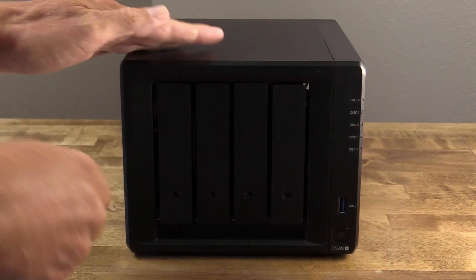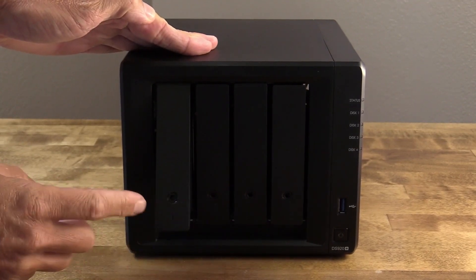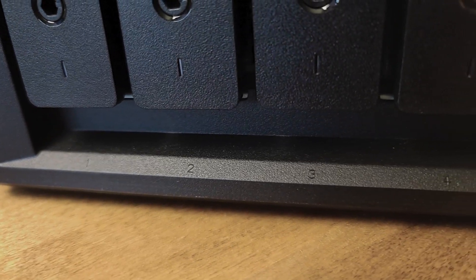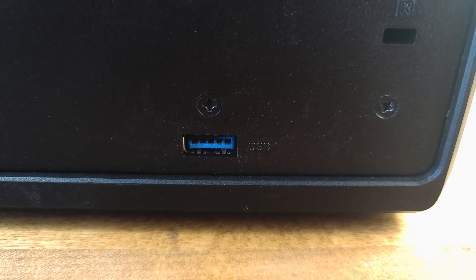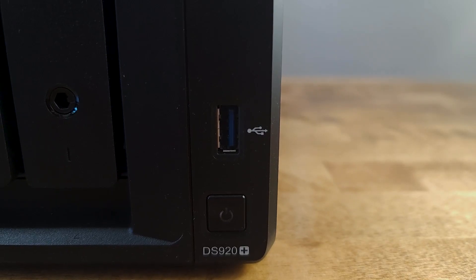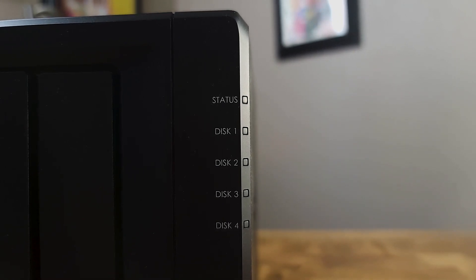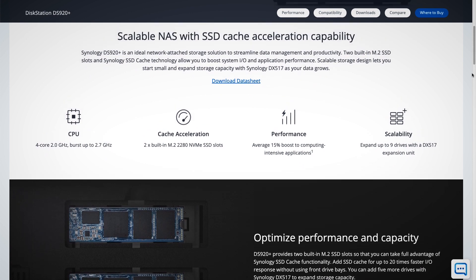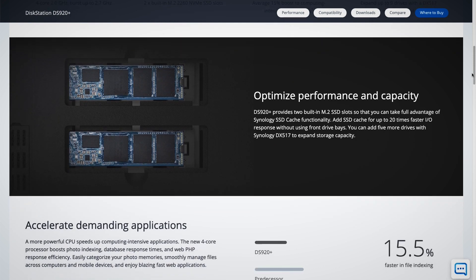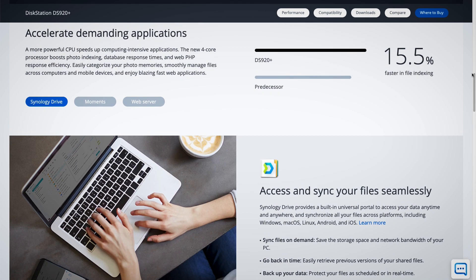What makes the DS920+ so special? It's a four-bay device with front-loading slots that require no tools to access and install into. I have four SSD drives inside, giving me a total of around 16 terabytes of storage. You can set that up into any number of different RAID arrays depending on what you want to accomplish. There are two LAN ports on the rear, a USB 3.0 port, and an eSATA port. On the front there's a USB 3.0 port, an illuminated power switch, and five LEDs that show system status and the status of each drive. Inside is a quad-core 2 GHz Intel Celeron J4125 processor, four gigs of DDR4 RAM — that's upgradable — and the four drive slots support up to 64 terabytes of storage total.